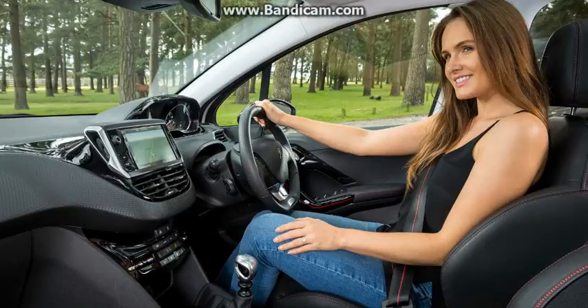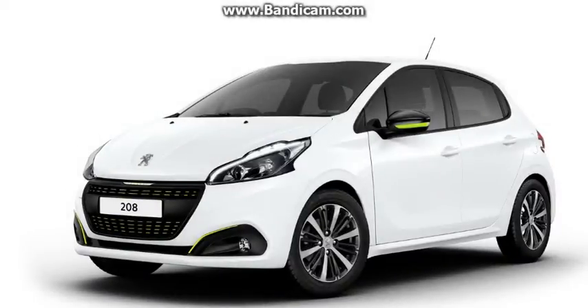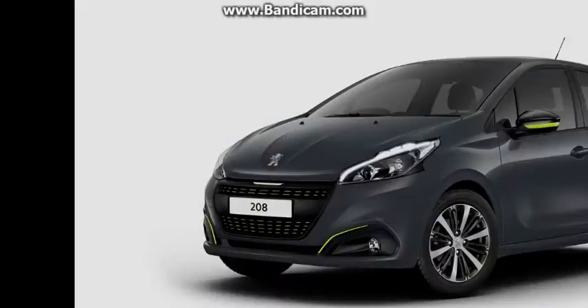Peugeot has sprinkled the 208 Super Mini lineup in the United Kingdom with additional features, wrapped under two special editions derived from the active model. Both are limited to the 1.2-liter 3-cylinder petrol engine and available in both 3- and 5-door configurations.